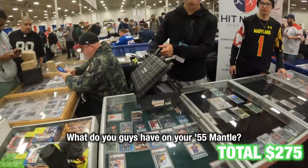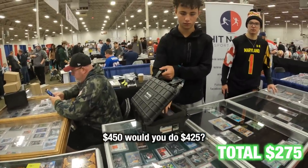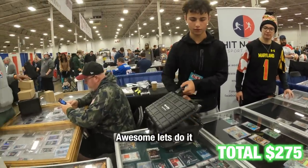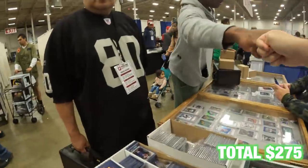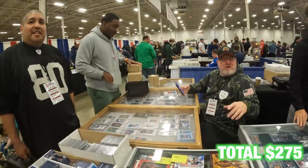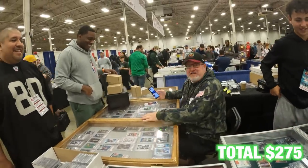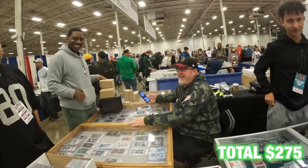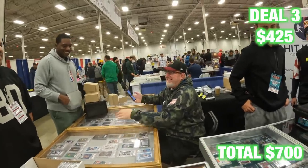What do you guys have on your '55 Mantles? 450. What if I do 425? Awesome, let's do it. That was one of the easiest negotiations I've heard all day — I just said how much is that, 450, take 425, yep. That's all I do — make it easy for people.